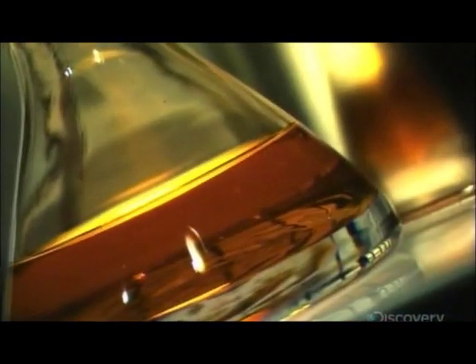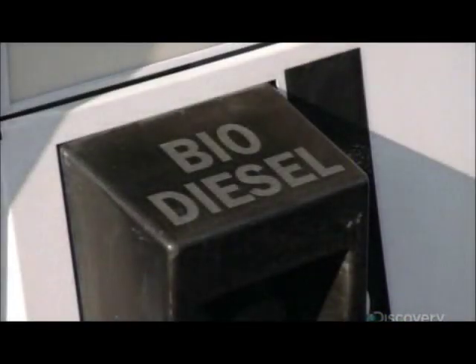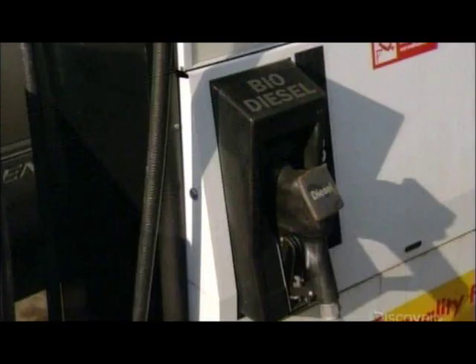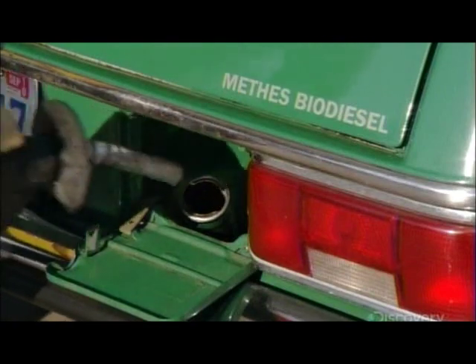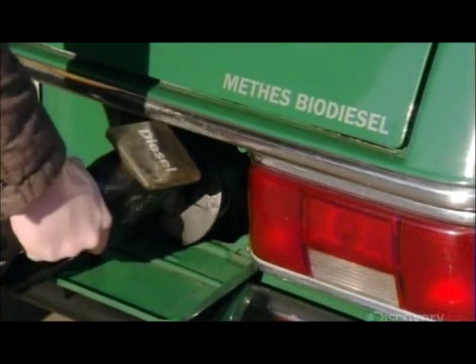Instead, the raw materials are locally available and can be recycled from waste. If your car has a diesel engine, it can run on biodiesel fuel, usually without requiring any modifications.